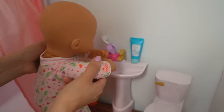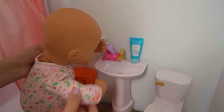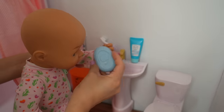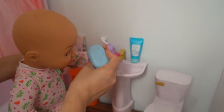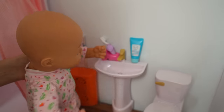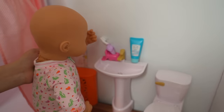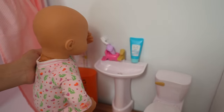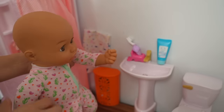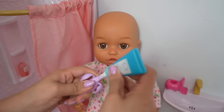Now it's time for baby Ava to wash her hands. Here is the soap. It does smell nice, doesn't it? Okay, let's dry your hands. You want to brush your teeth before breakfast? Okay, that's fine. Baby Ava wants to brush her teeth.